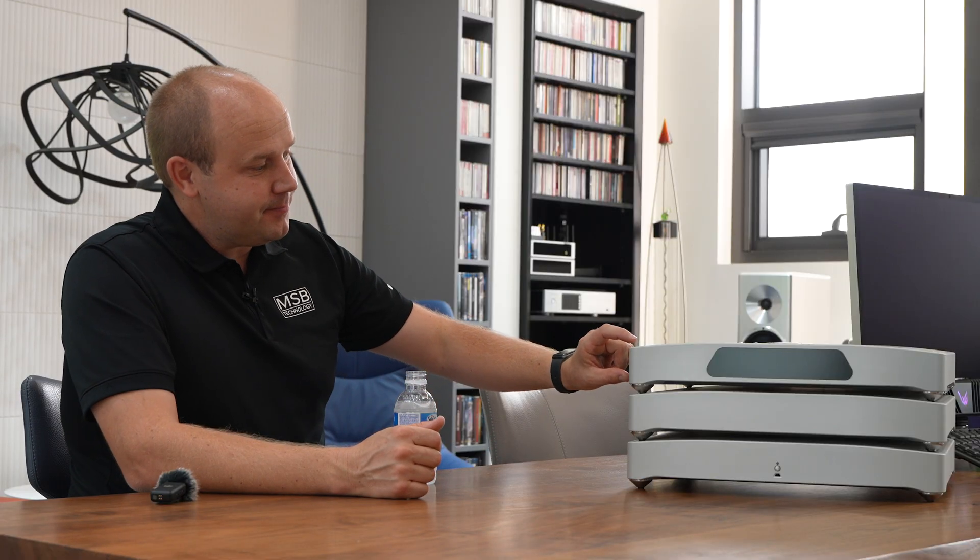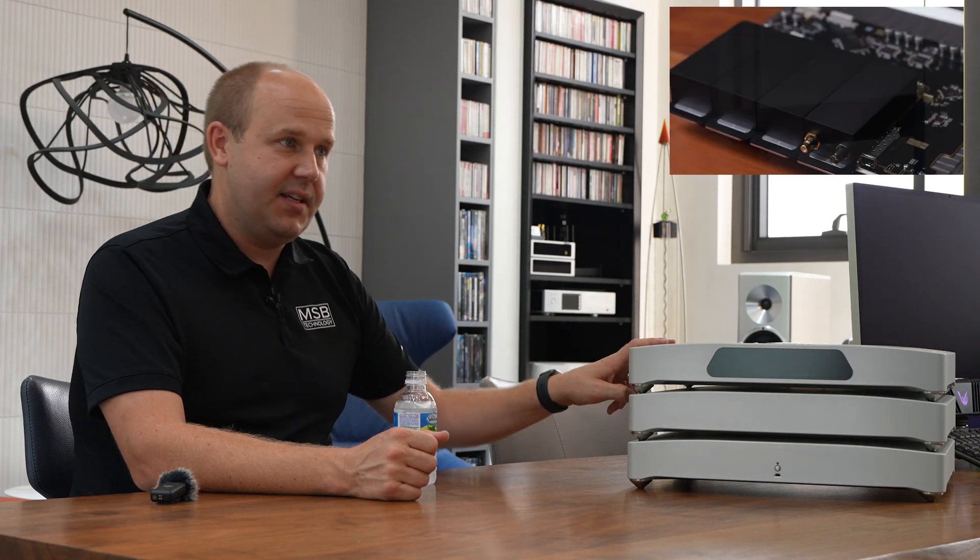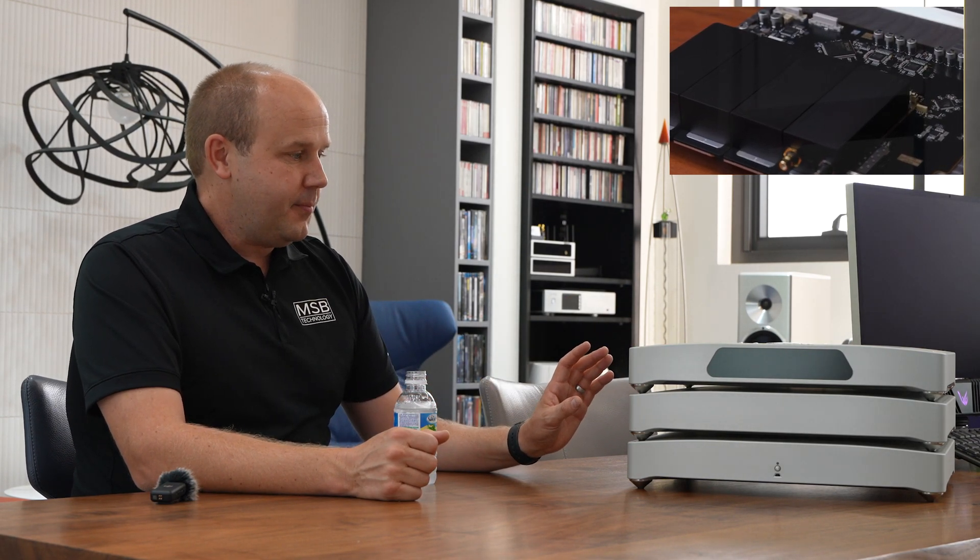We came out with the Digital Director a couple of years ago and that took it to another level. This one has a Digital Director — we call it the analog converter, but it's where the actual DAC conversion takes place. The digital part handles all your input modules: USB, renderer, coaxial — they all plug into modules in the back, using the same modules as our previous products.